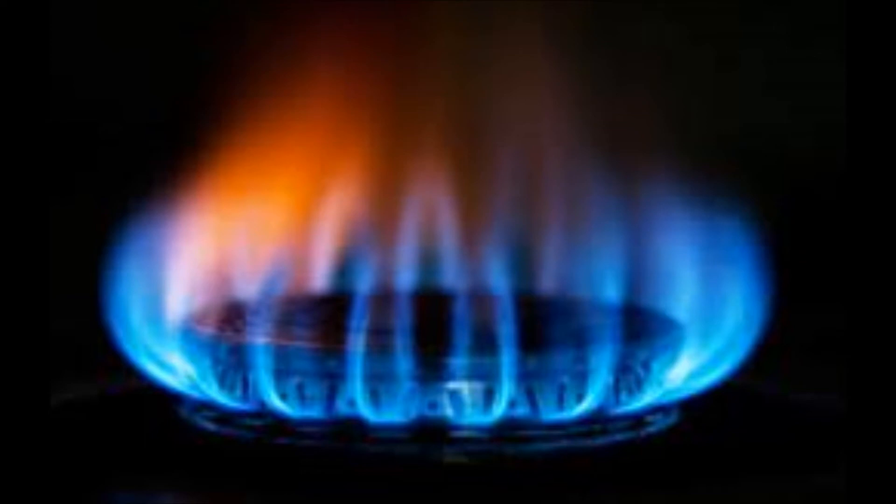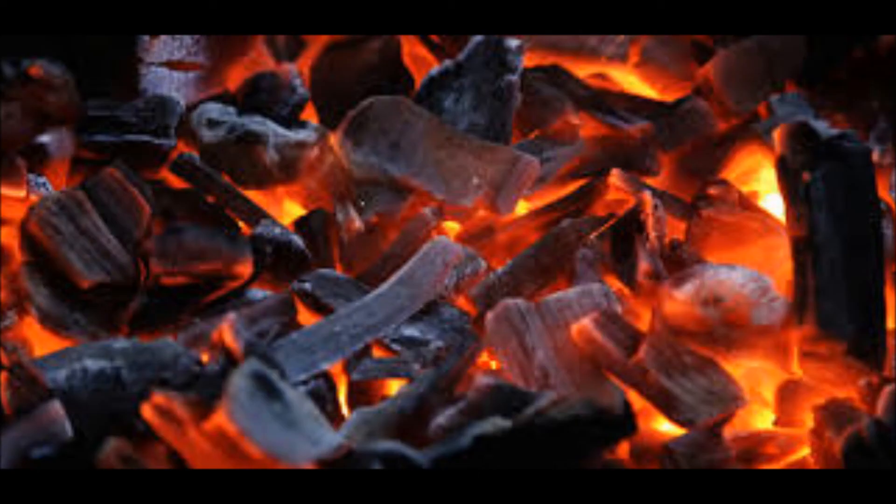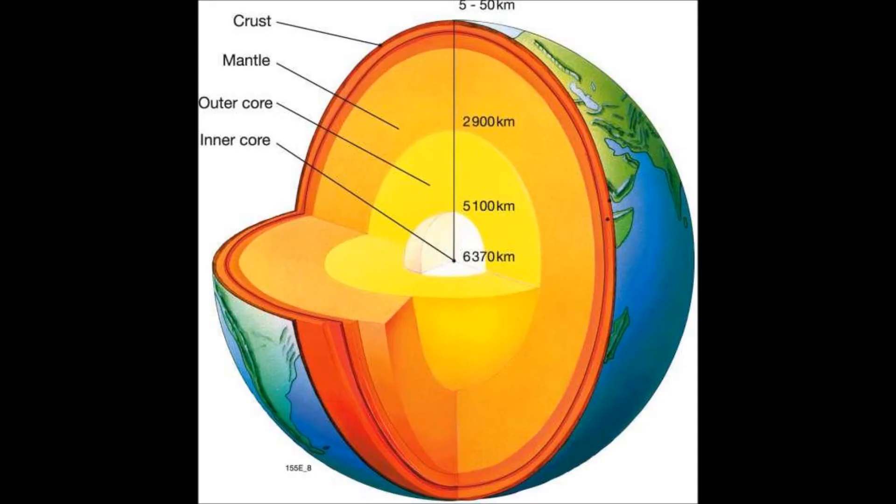Some households use natural gas for cooking and heating. This is a form of fossil fuel. Natural gas usually lies between the oil and the Earth's crust. Coal is another fossil fuel used to generate electricity and is found closer to the surface of the Earth.